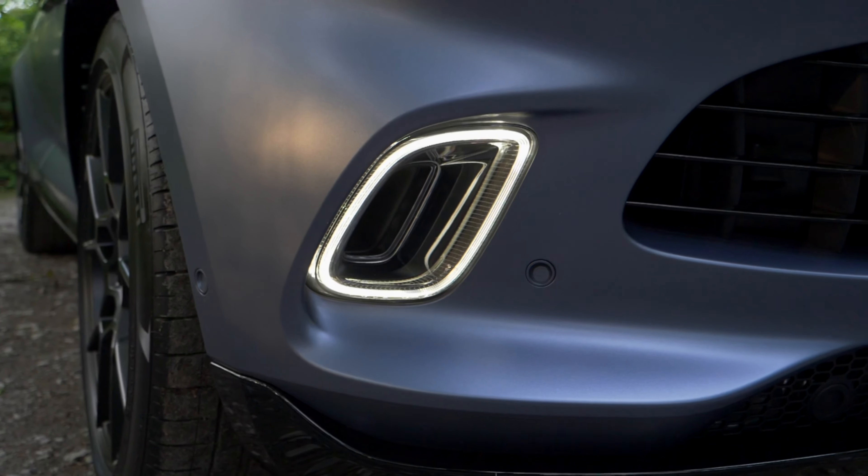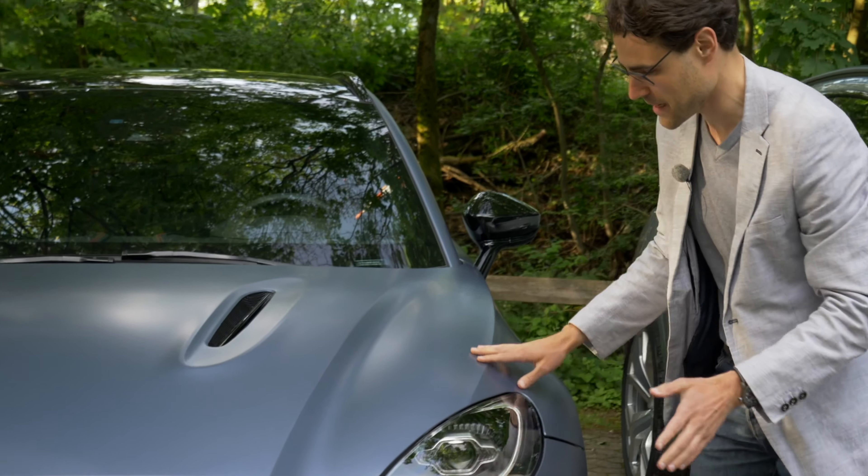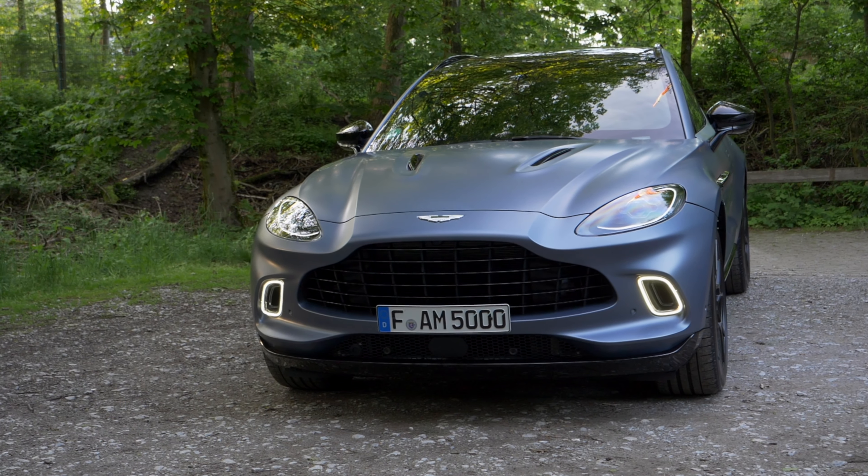Daytime running lights in the lower area here, with a super cool matte paint for today. What a beautiful thing.